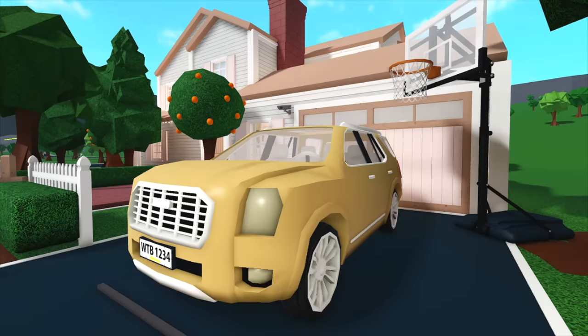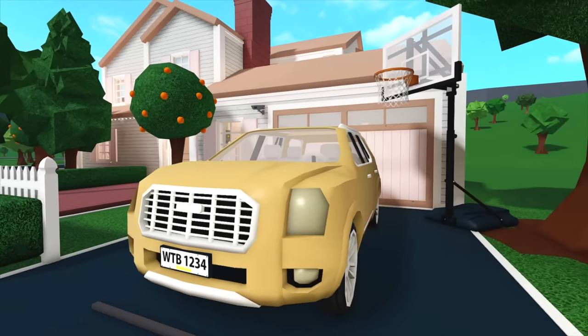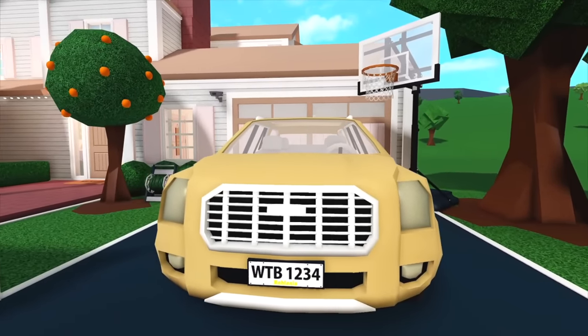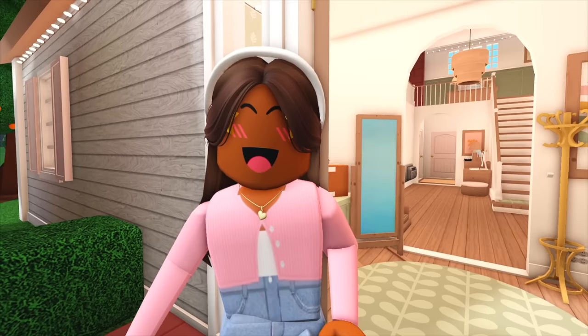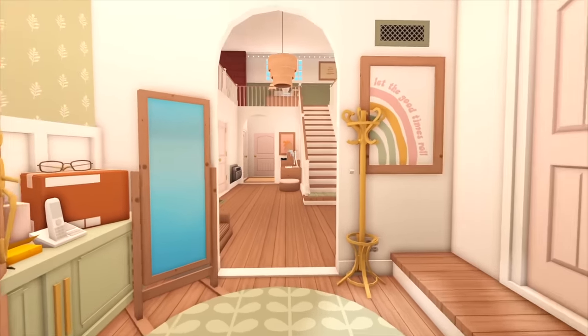We're bringing back the SUV — we literally have to, to fit our family — but now it's yellow and I really like the color. Over here we also have a basketball net. Here's a closer look at the front of our house. That's our walkway and now we're gonna go inside the house.